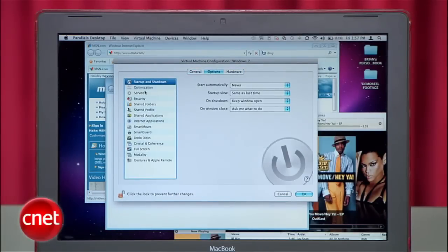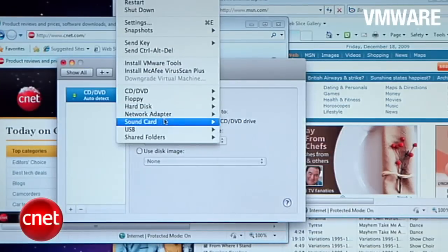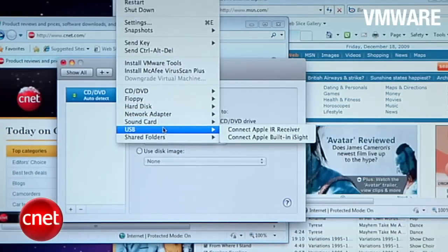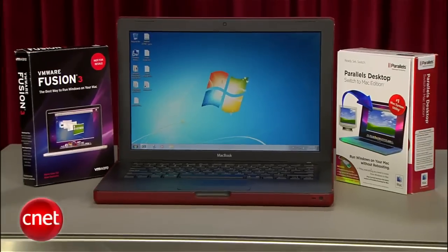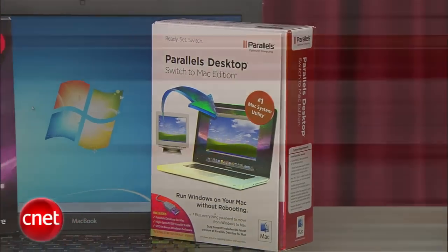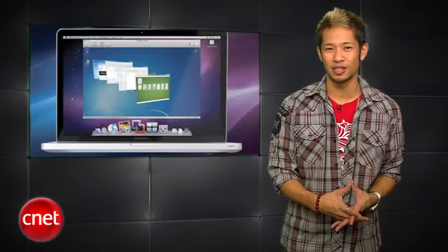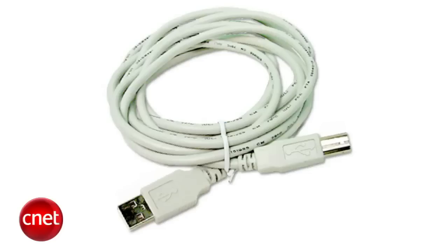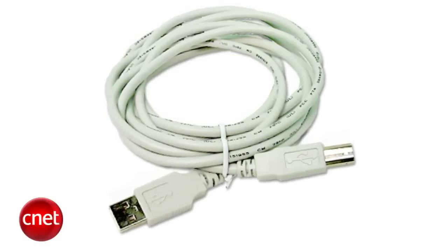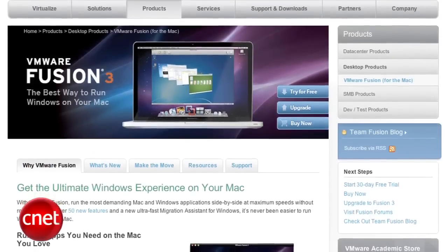Parallels also gives you more settings and configurable options to tweak over VMware Fusion when it comes to devices and system settings. But at the end of the day it's all about speed — both programs will let you run Windows, but if you want the best performance, get Parallels. Parallels Desktop 5 costs $79.99, and they also offer a Switch to Mac edition for $99.99 that gives you a USB cable to migrate your PC data and some helpful Switch to Mac video tutorials. VMware Fusion 3 costs $79.99 with no other available versions, so hopefully that helps you guys out.